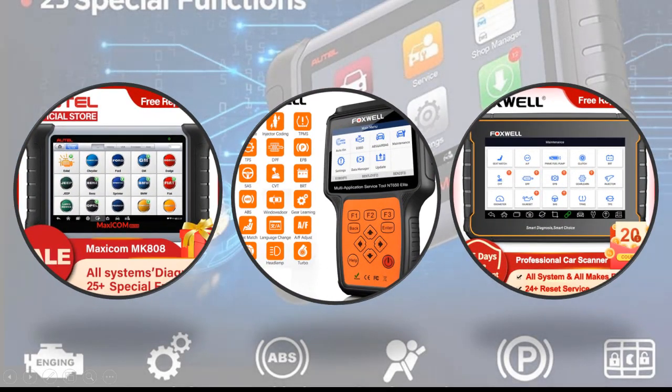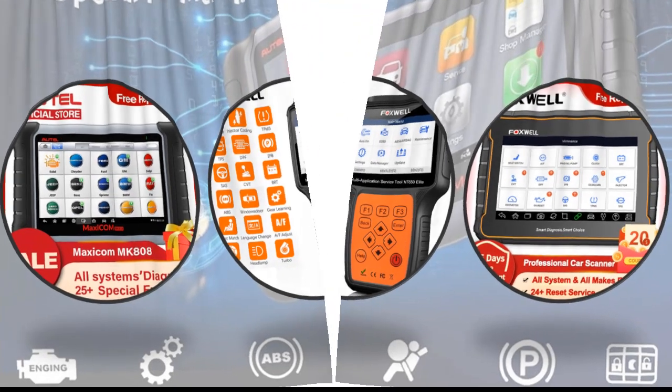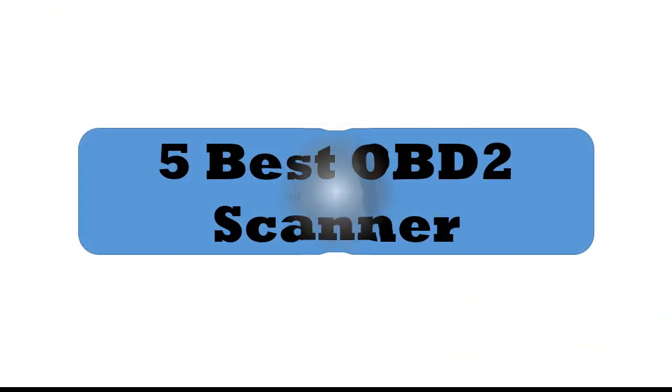If you are trying to find out which OBD2 scanner is best, then this video is for you. I am including a link in the description for more information. You can check it out. So let's start the video. 5 Best OBD2 Scanners.